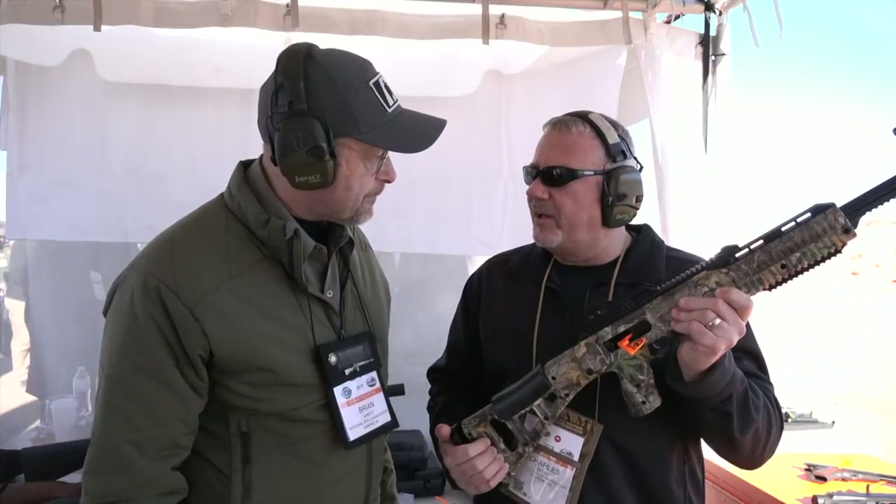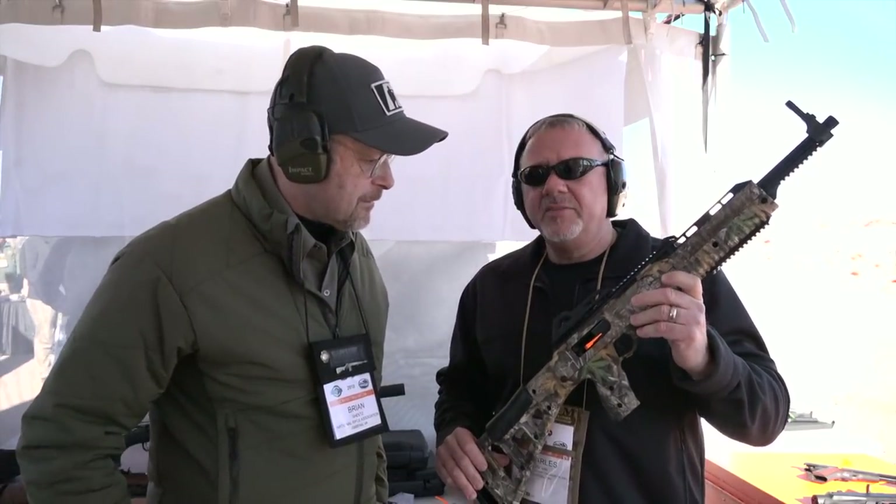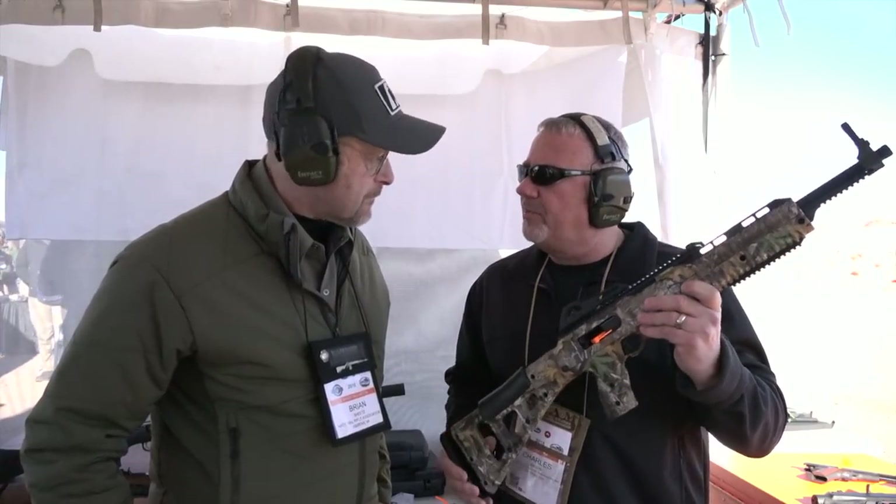The 10 millimeter was very popular a few years back and it kind of fell out of love a little bit. We've recently seen the resurgence of manufacturers making the 10 millimeter. With Hi-Point being the leader in the pistol caliber carbine category, it was natural for us to go with the 10 millimeter.